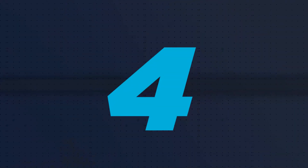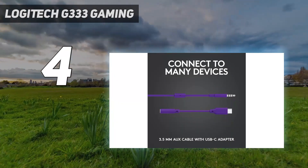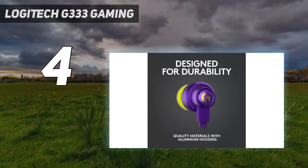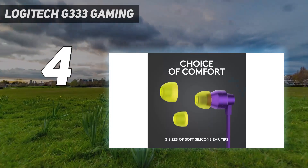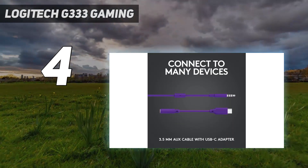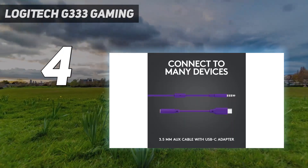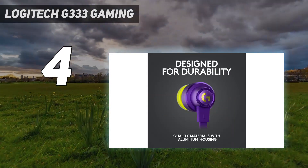Coming at number 4: the Logitech G333 Gaming. The best budget gaming earbuds that we've tested are the Logitech G333. These inexpensive buds aren't as well-built as the KZ-S10, and they don't block out as much background noise, which you may want to keep in mind if you game in the living room or another shared space. Still, they offer a comfortable fit and a wired design that eliminates latency. Unlike the KZ, they have controls that let you adjust the volume while playing. Their inline mic has decent recording quality, so your teammates will understand you during online games, but its noise handling isn't good, so background noise can drown out your voice if you're playing in a noisy area.